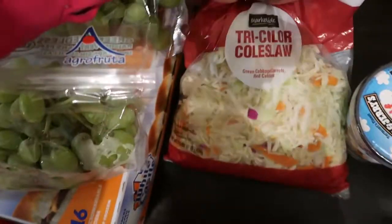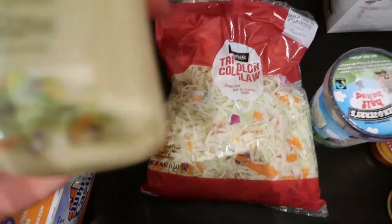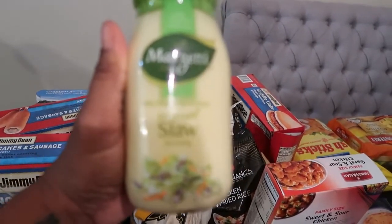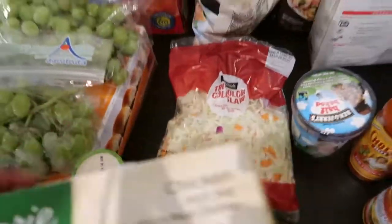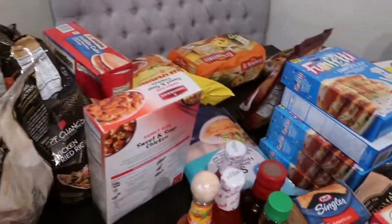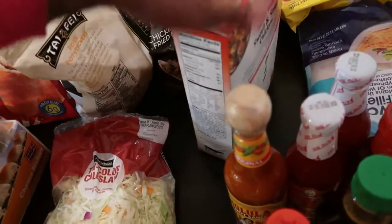Here we have a bag of coleslaw — Quentin loves coleslaw — and we picked up some original slaw dressing. We've never had this, but Quentin's dad recommended it because I've never made coleslaw from scratch, so I'm going to try it with this dressing. Then here we have an ice cream — Quentin's — get that up in the freezer because it's melting.